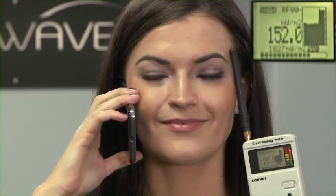As you can see, the meter immediately reads over 160 milliwatts of radiation. The radiation from the cell phone is traveling through the brain and being detected by the meter on the other side, confirming that your brain is being exposed to these microwaves.